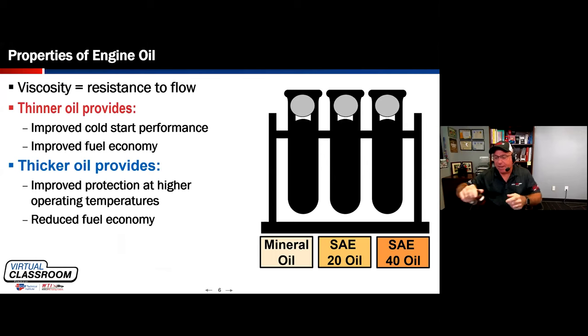When you think of viscosity, I like to always use props when I teach this class out in the field. I'll have containers of oil — this happens to be mineral oil — and you can probably hear that it has a viscosity that mimics water, compared to a 20W50 product.